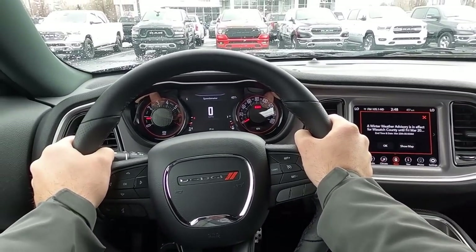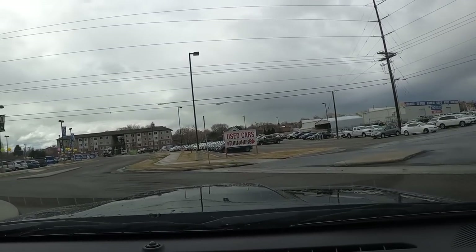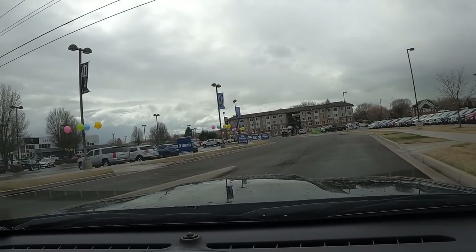Setting off in the Challenger R/T with the six-speed manual, I want to spend quite a bit of time on the drive portion because I really want to compare this to the eight-speed automatic and see if it's worth it to get this over the eight-speed. I know a lot of die-hard manual transmission fans are going to say yes, of course always get the manual. But there are a lot of new cars where that isn't always the case, and this might actually be one of those cars where the automatic transmission is not only quicker shifting but just the better one to drive all around.